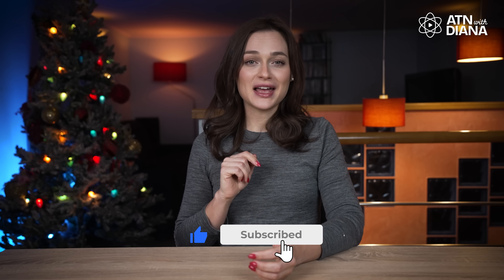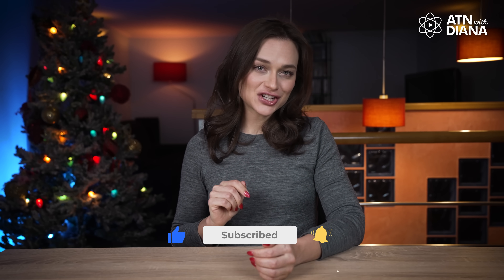But before we dive in, don't forget to hit that like button, subscribe and ring the notification bell for more updates on the latest in nuclear and clean energy. You won't want to miss the exciting topics we've got coming up. First things first: what's an SMR?